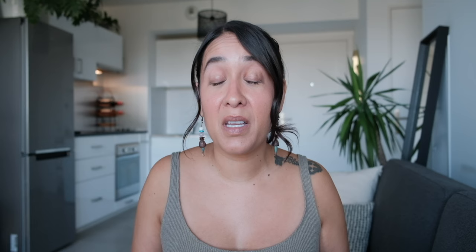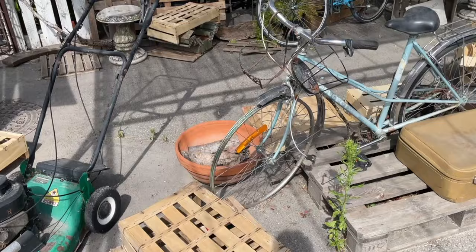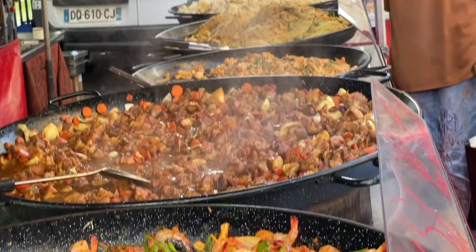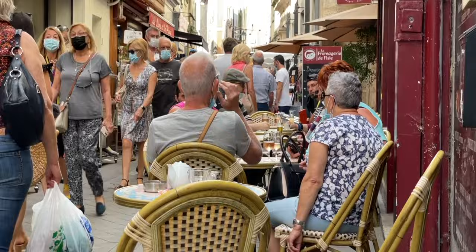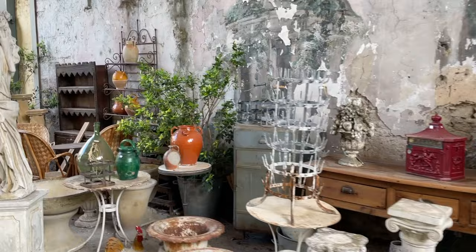Next up is L'Isle-sur-la-Sorgue, a charming town known for its antiques and canals. If you're staying in Aix-en-Provence, you can take a bus there — it's about an hour's drive. Just be mindful that the bus only has a couple of stops throughout the day, so pay attention to the timetable. If you can, visit on a Sunday when they have their markets — one of the biggest markets I have visited in Provence, selling food, clothes, beautiful linen, and so many antiques. Afterwards, walk along the canals and enjoy lunch at one of the restaurants.